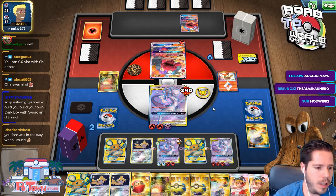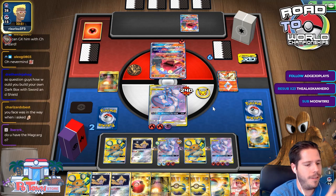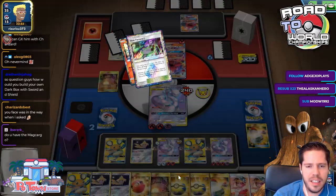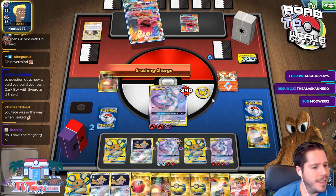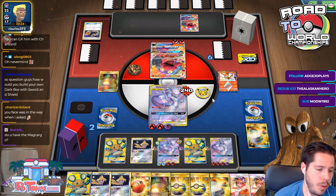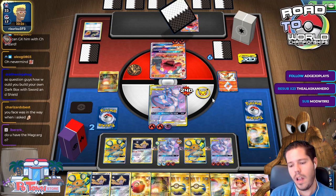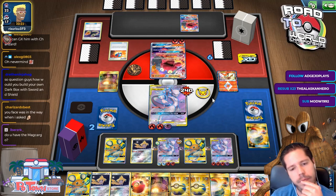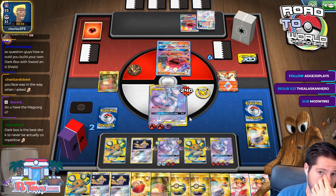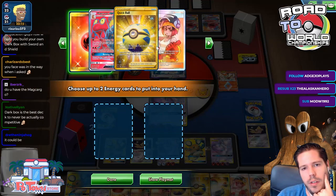I do have Macargo — good. I want to retreat and Turbo Strike with this Pokémon. Maybe I can get the Charizard now. If my opponent had GXed that turn, I'm fairly sure he would have won — maybe, maybe not. I already GXed. If you want to play a dark deck, play Obstagoon. I do have Macargo in the deck, so this is fine.